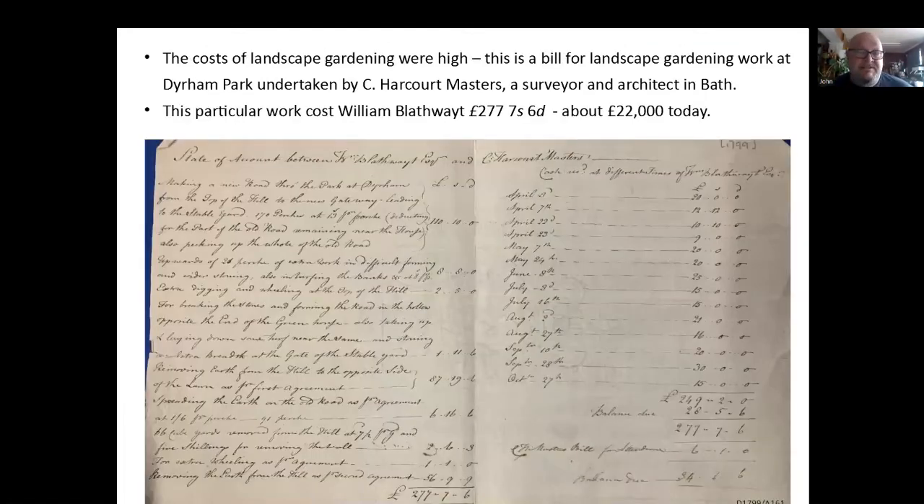This is a sort of thing only the really posh could afford. This is a bill for landscape gardening work at Dyrham, indicated by C. Harcourt Masters, who was a fairly well-known architect in Bath who dabbled in landscape gardening. This is for William Blathwayt at Dyrham. In old money, £277 seven shillings and sixpence — about £22,000 today — so that's an awful lot of money. And this isn't the only example; there are lots more of these receipts in the archive. They're making roads, making banks, and there's a lot of work going on here.